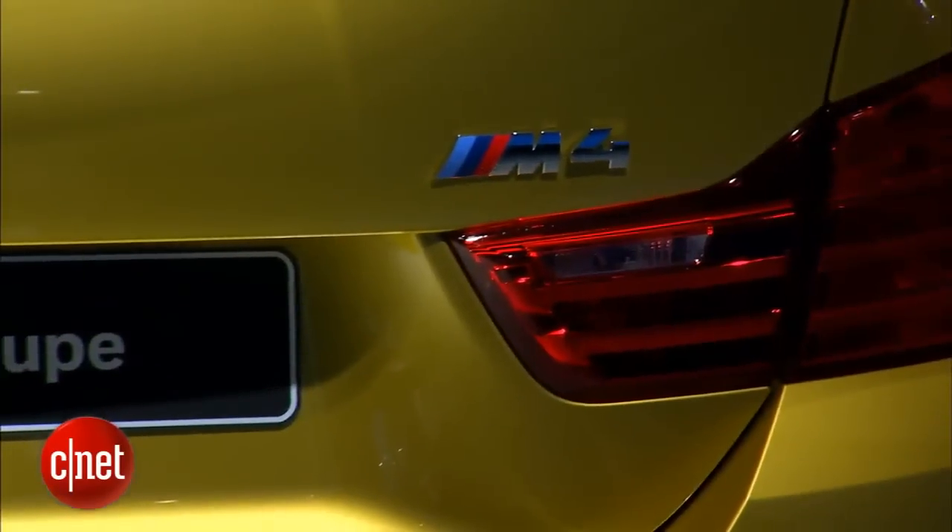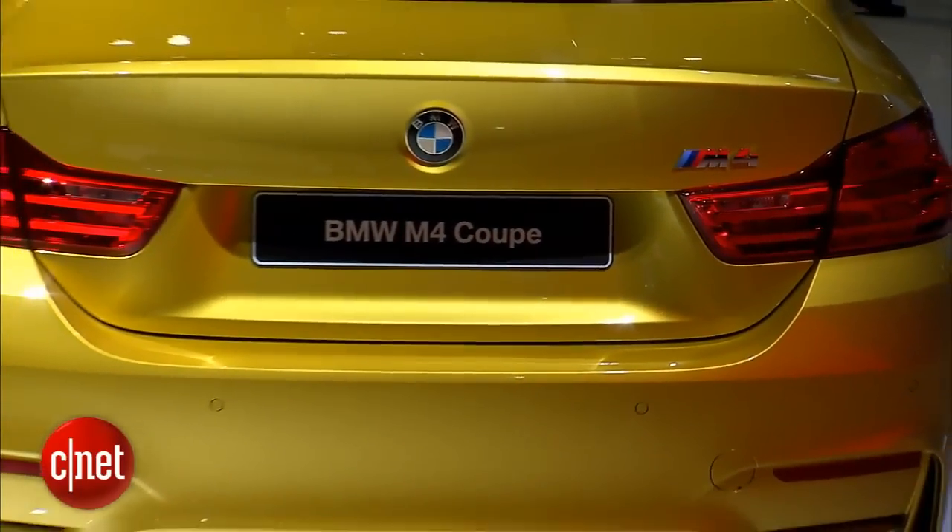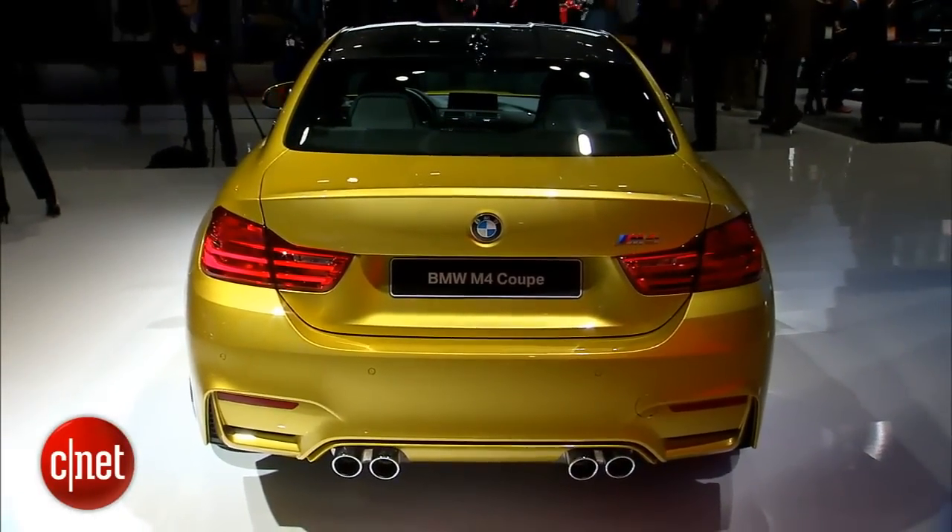This is actually not just a coupe version of the prior M3. They completely redid both the M3, which is now just a sedan, and the M4, which is just a coupe.